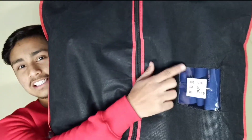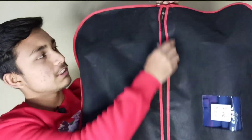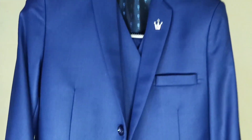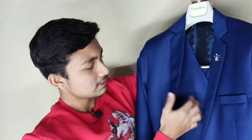So guys, I have come back to the house and this is the coat. As you can see, I have taken a coat of royal blue color. So I will open it first. This is the coat of royal blue color, as you can see. It has a coat and it has a waistcoat inside.